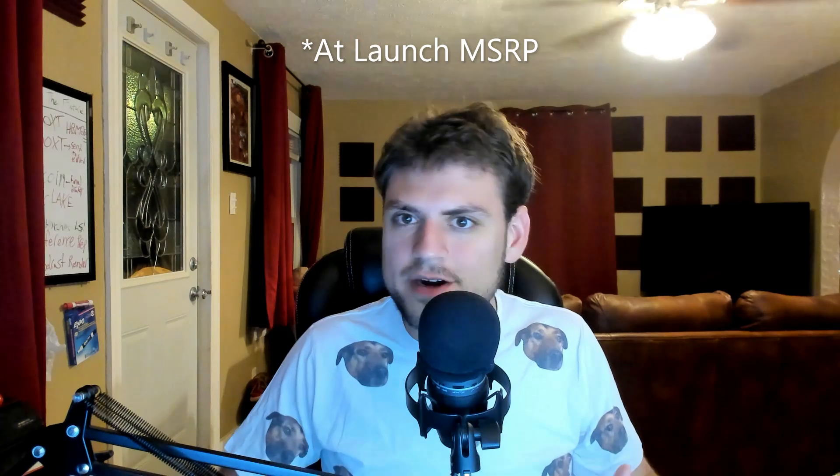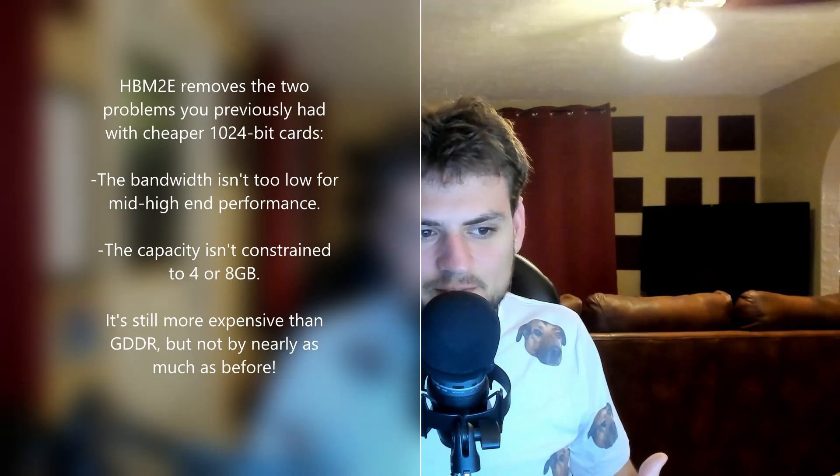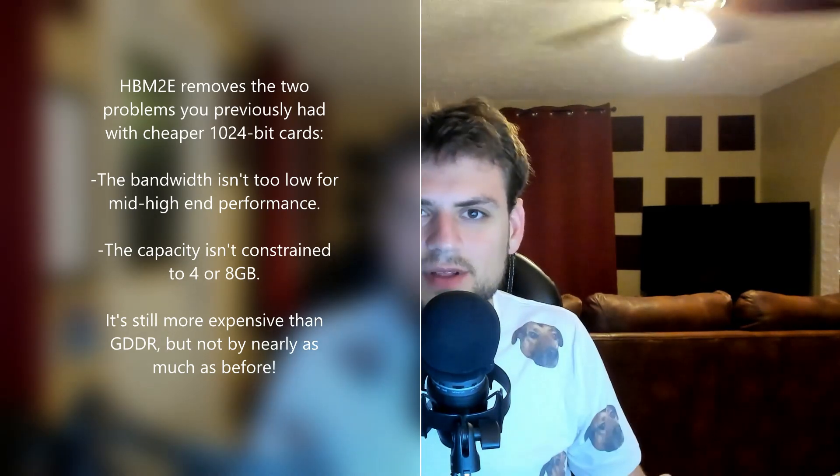But this is starting to point to what it would take to finally get HBM into more than just cards above $500. Even more important than the raw cost of the RAM itself is the increased capacity, because 16 gigabytes should be the standard for even mid-range cards in about two or three years. Higher capacities with the bandwidth of a mid-range card in a 1024-bit bus — not a 4096-bit bus — means you could start affording to put it in the mid-range.